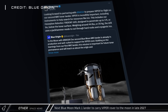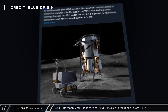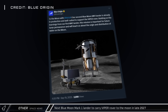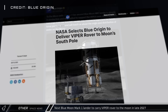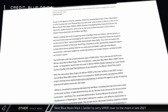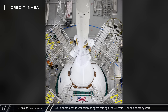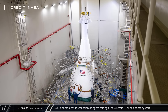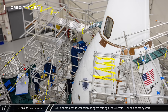Blue Origin announced that its second Blue Moon Mark 1 lander will carry the VIPER rover to the moon in late 2027. The VIPER — Volatiles Investigating Polar Exploration Rover — which was canceled in 2024 over budget concerns and delays, will now have the chance to perform its mission to search for water ice on the lunar surface. NASA's Artemis II mission team has also finished installing the four-panel O-jive fairing for the Orion spacecraft's launch abort system, with Artemis II scheduled to launch early next year.